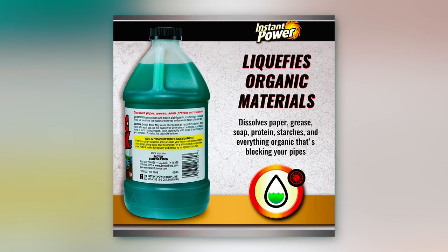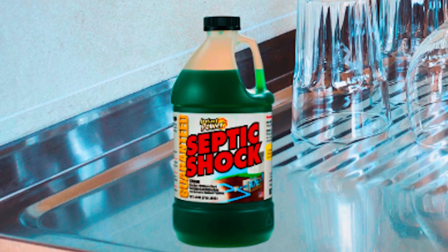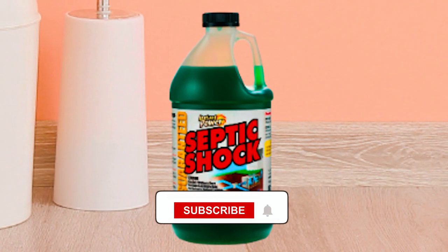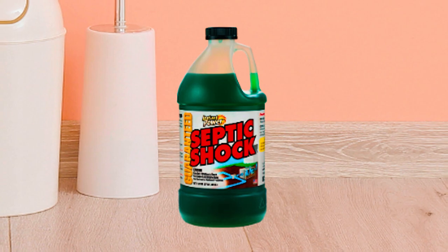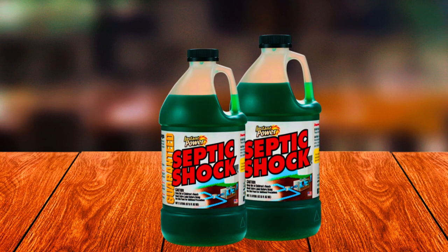It liquefies these substances, making it easier to clear your clogged drain system and restore proper flow. Not only does Instant Power Liquid Clog Remover clear clogs, but it also helps prevent septic backups by opening lateral or leach field lines. This can save you from costly repairs and keep your septic system functioning properly.